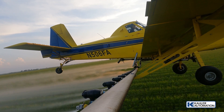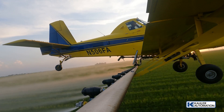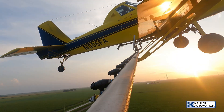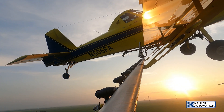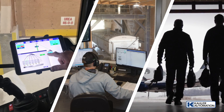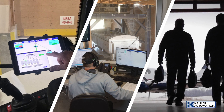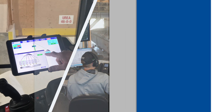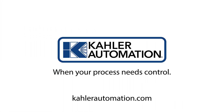Pontiac Flying Service was able to retrofit their facility to enhance the speed and efficiency of their liquid loadout operations to meet current and future demand more effectively. From design, startup, and support, we're your trusted automation experts. When your process needs control, we are Kaler Automation. Learn more at KalerAutomation.com today.